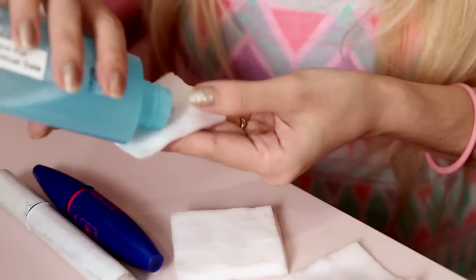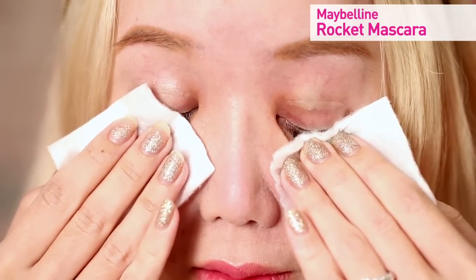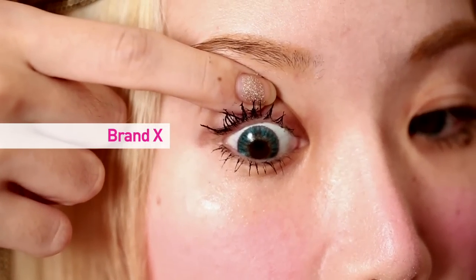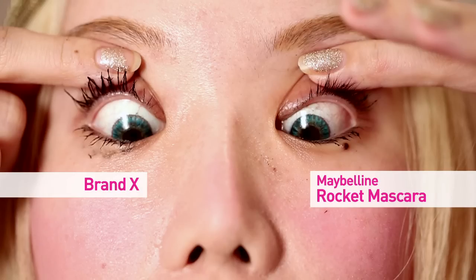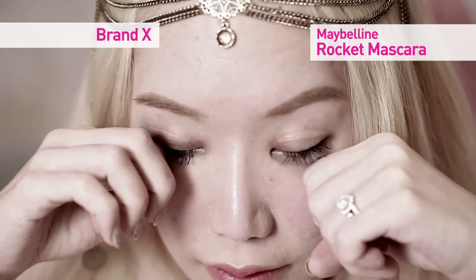Next we have the removal test. The one thing I hate about mascaras is when they're very difficult to remove — you come home from a really tired day, you just want to sleep and quickly remove your makeup, but it's stuck there and you have to tug at it and your eyelashes just drop off. So I'm putting some makeup remover on two cotton pads and simultaneously removing the mascara on both eyes — Rocket Mascara on my left, Brand X on my right. After one swipe, a lot of the Rocket Mascara is gone already but a lot of Brand X is still remaining, especially on the top lashes. The Rocket Mascara is actually really quite easy to remove, and I checked the cotton pad — no eyelashes on it, so none of my precious eyelashes were destroyed in the process.